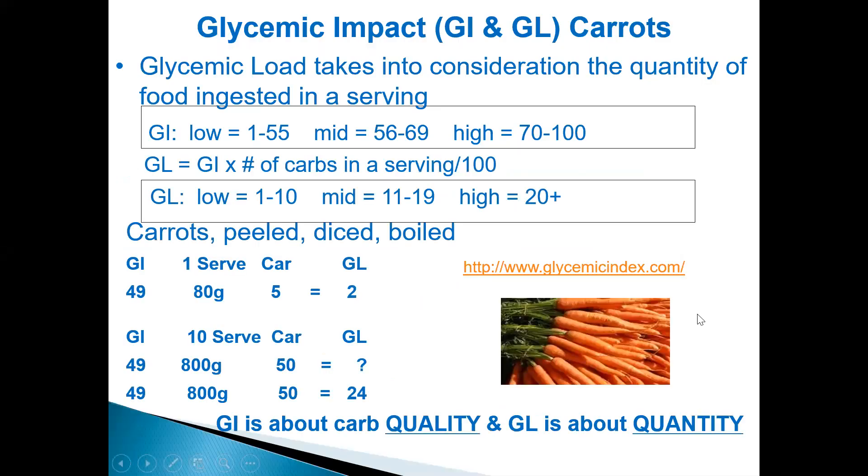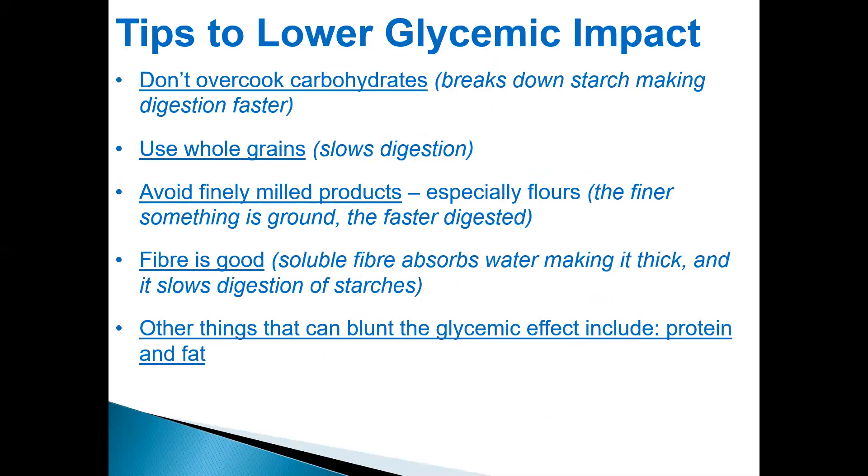Get yourself familiar with that. Some important tips for eating low glycemic impact: first, don't overcook carbohydrates — noodles, spaghetti, anything that needs cooking, just cook it al dente. Because if you overcook it, it breaks down the starch and makes digestion faster. Use whole grains rather than other types, as it will slow digestion. Avoid finely milled products, especially flours. Fibre is fantastic because soluble fibre absorbs water, becomes thick, and slows down digestion of starches.